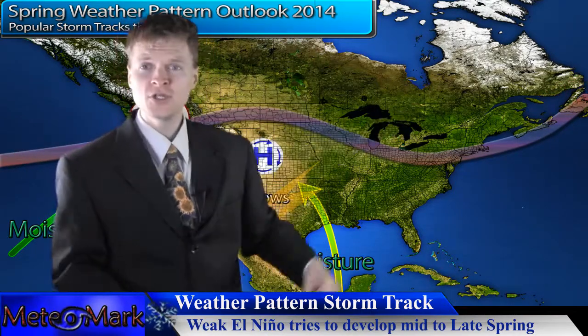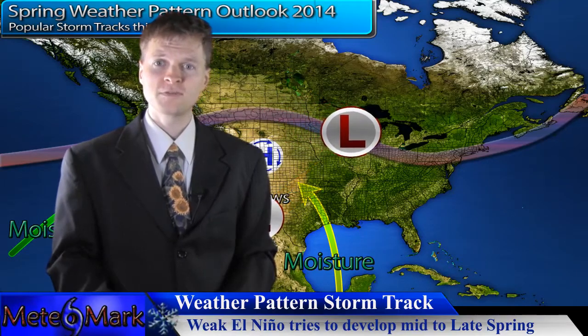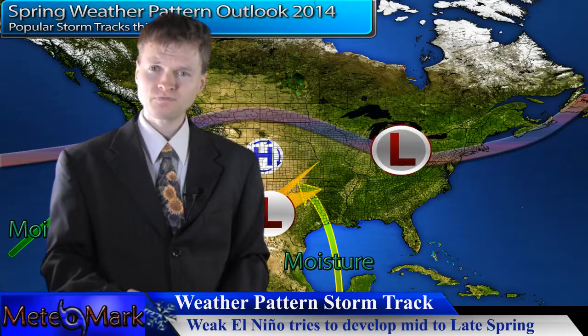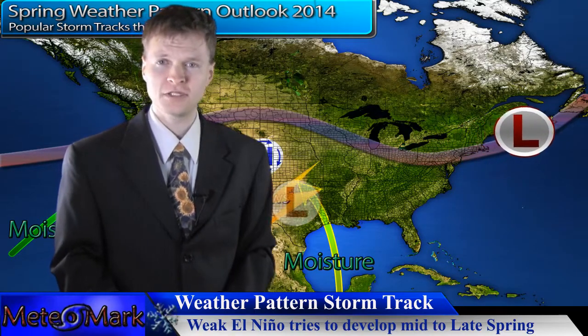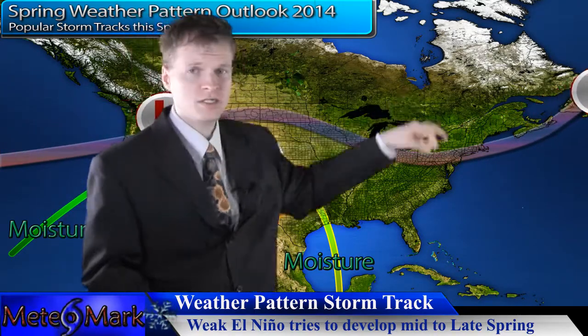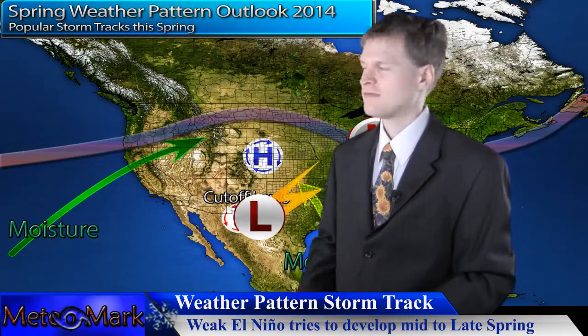These storm systems will drop out of Canada, so even though we won't see above average or even average precipitation — slightly below average — we'll have these quick-moving systems that kind of remind you of late fall or early winter, where you get those spritzels of rain and a little bit of chilliness behind them.